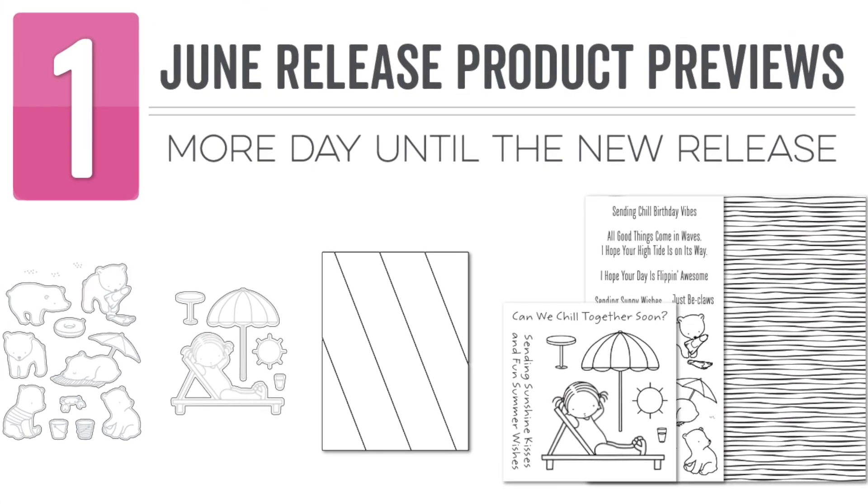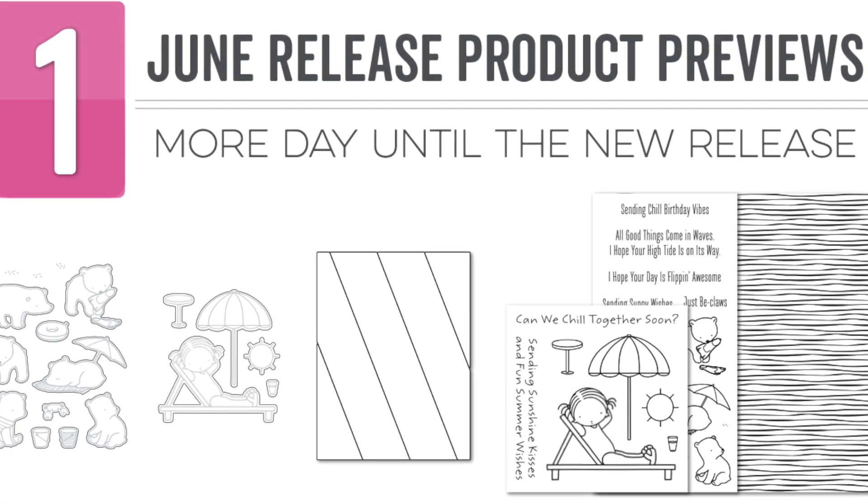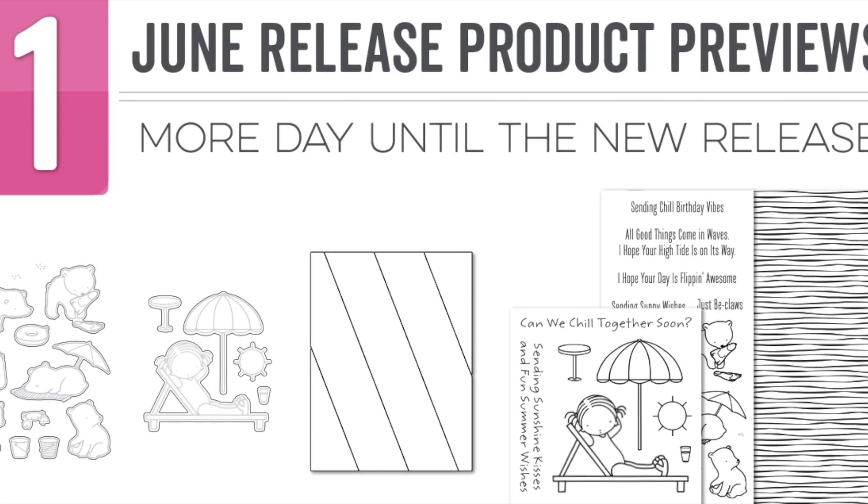Hi everyone, it's Stephanie here and today we are continuing the countdown to the My Favorite Things June release. Today we will continue to reveal all of the new products both here on the MFT YouTube channel as well as the MFT blog.